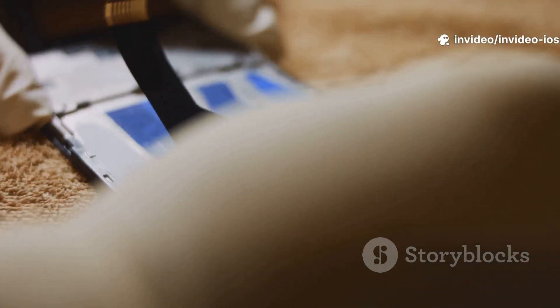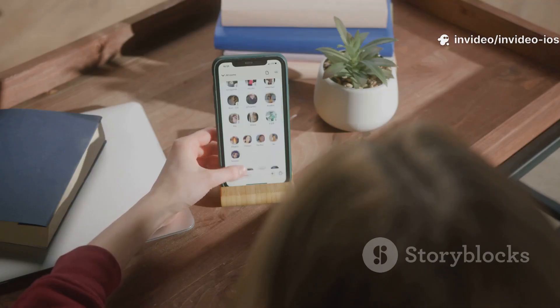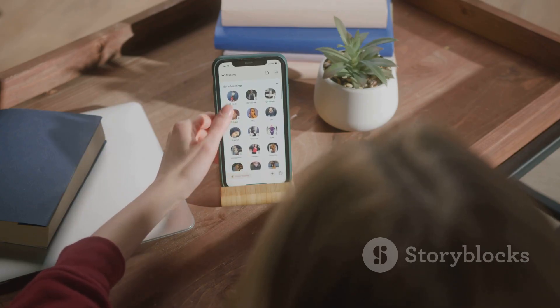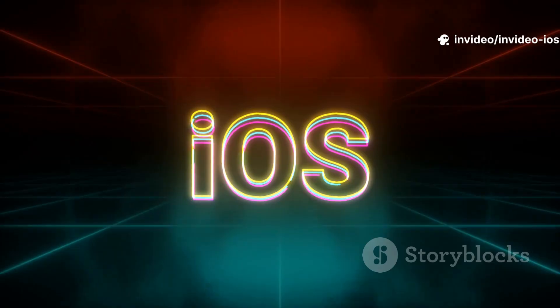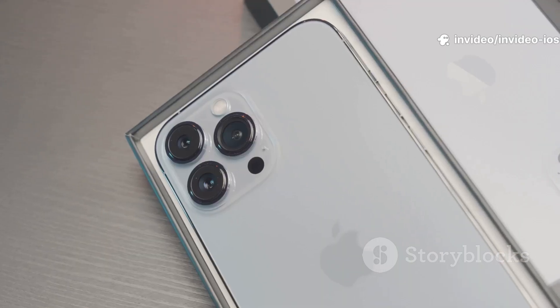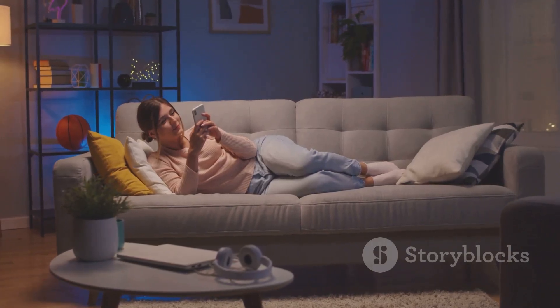From the moment you install it, you'll notice that everything feels fresh and different. It's smoother, more intuitive, and honestly, just more fun to use. Get ready to spend a lot of time just swiping around and discovering all the new little animations and details. So in this guide, we're going to dive deep into everything that makes iOS 26 so special — liquid glass design, Apple Intelligence, personal assistant, updates to messages. There is so much to talk about, I can barely contain my excitement. So grab a snack, get comfortable, and let's explore iOS 26 together.